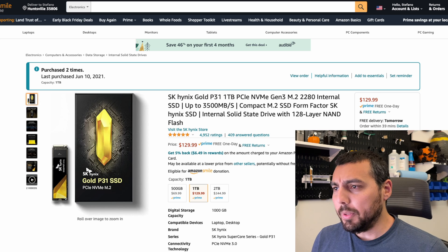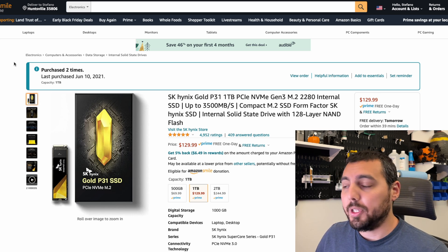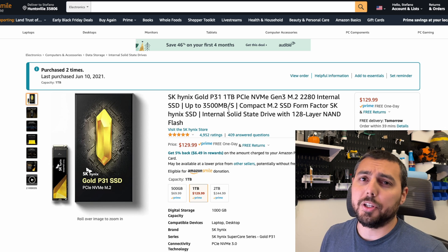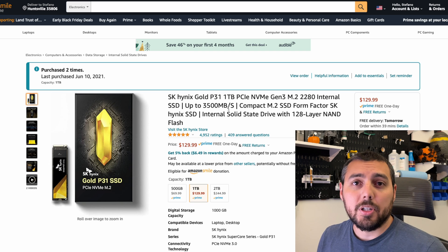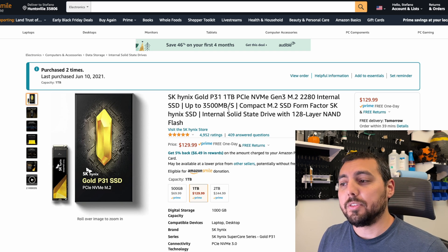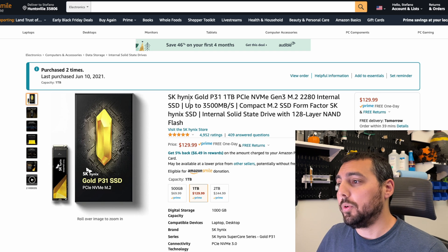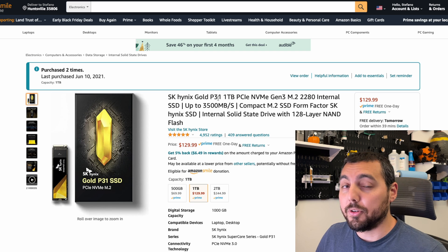We're going to start off looking at a couple of devices. The first one being a cache drive for like your Unraid server, maybe even TrueNAS, FreeNAS, or maybe a fast NVMe cache for things like Proxmox. I've been really happy with the SK Hynix Gold P31 — I've actually bought two of these as you can see here, so it's been a great buy.